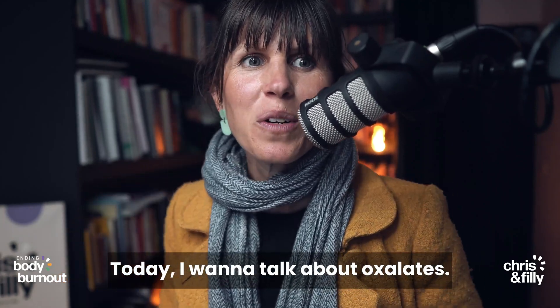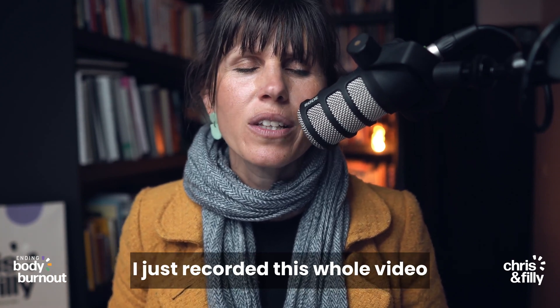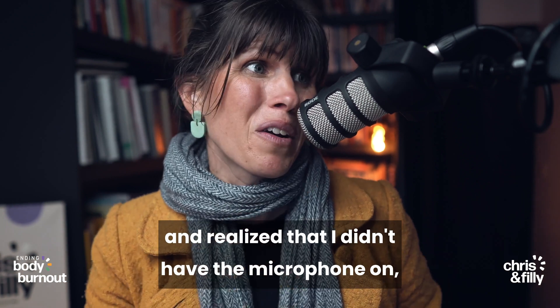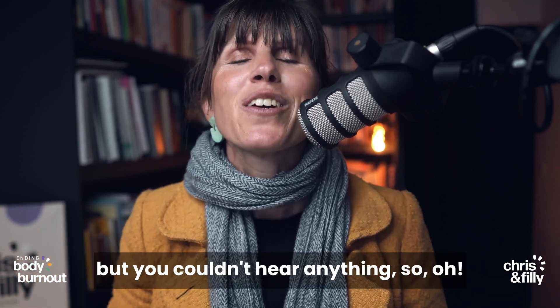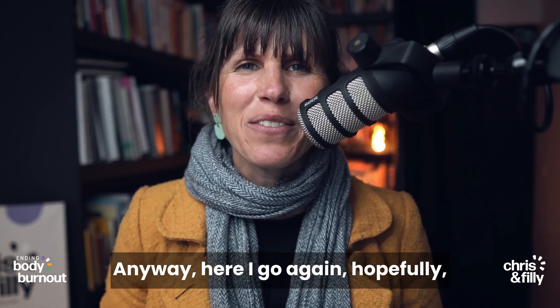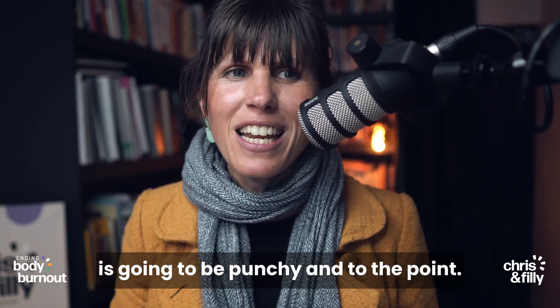Hey everybody, today I want to talk about oxalates. Before I do, funny little story — I just recorded this whole video and realized that I didn't have the microphone on. So the recording looked beautiful of me talking, but you couldn't hear anything. So, love your technology. Here I go again — hopefully second time round. This video is going to be punchy and to the point.